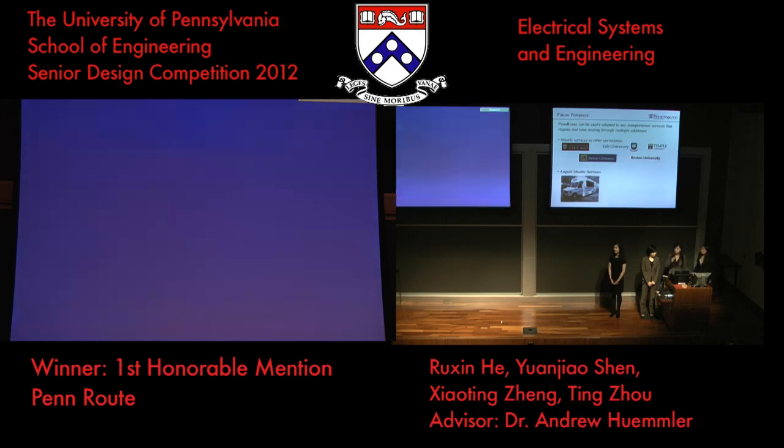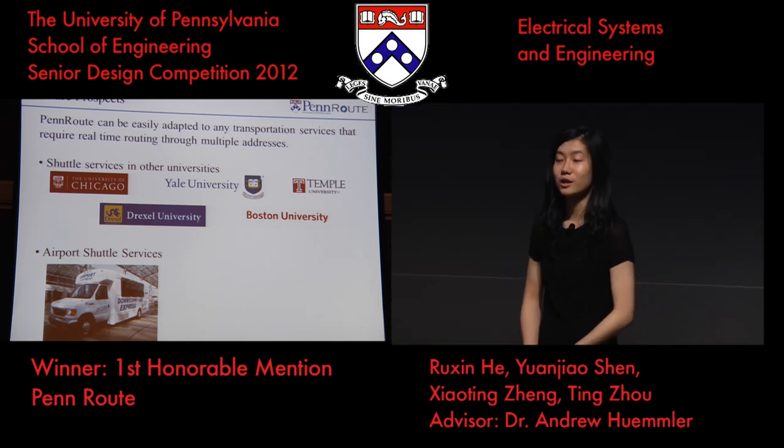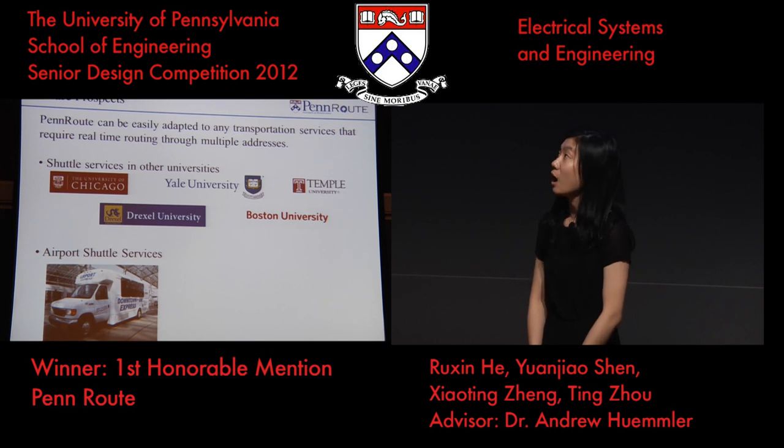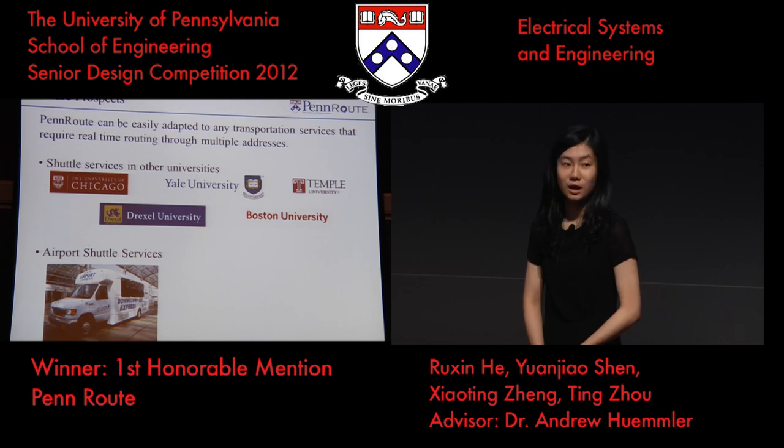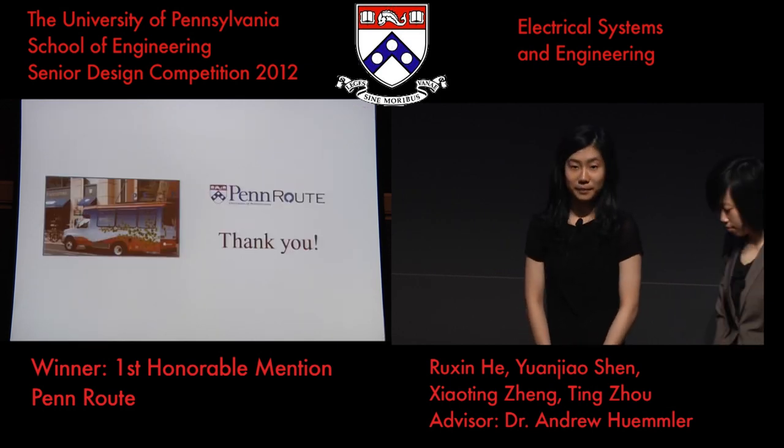Moving forward, since our routing algorithm is map-based, it can be easily adapted to different and larger areas. Our system can be used by any service that requires real-time routing through multiple locations. Many other universities provide similar shuttle services that could find our system beneficial. Another example would be airport shuttle services that pick up passengers from airports and take them to the city. We are confident that our project has lots of potential for future expansions. Thank you for your time — we are open for questions now.